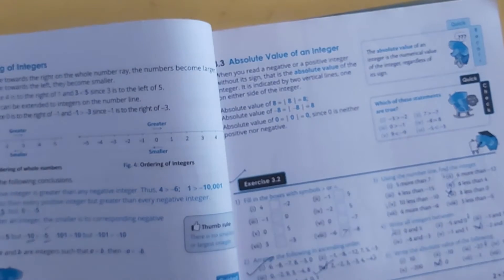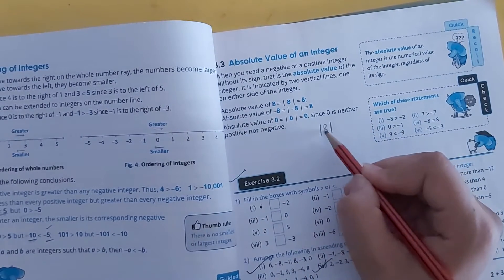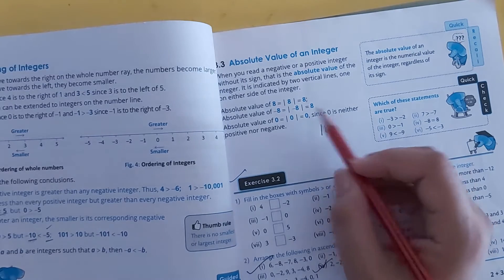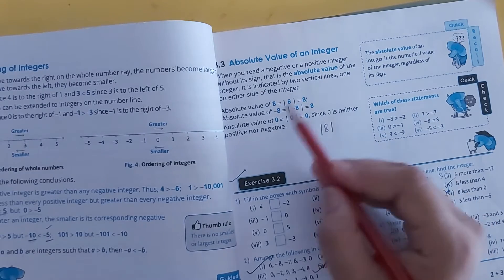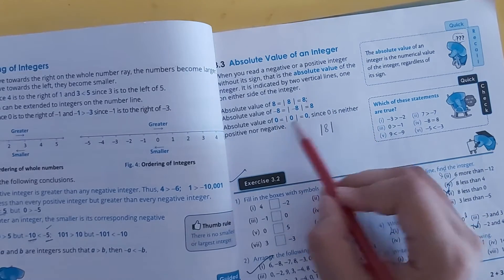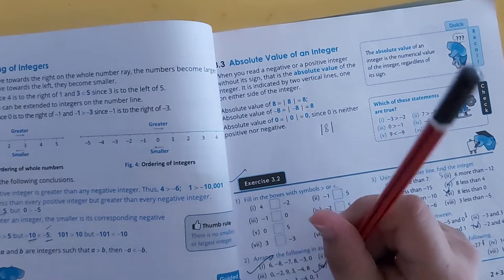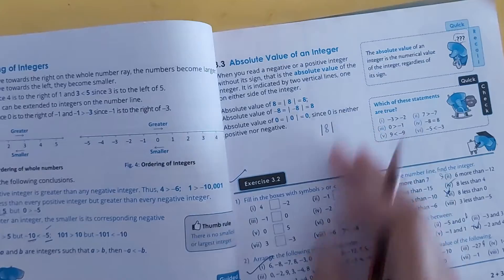Moving to absolute value. What is the absolute value? This sign is called modulus. When we take the modulus of any term, it becomes positive. If it is minus 8, the absolute value of minus 8 would be 8. The absolute value of 0 is always 0. Zero is neither positive nor negative — 0 is a neutral number, having no sign.